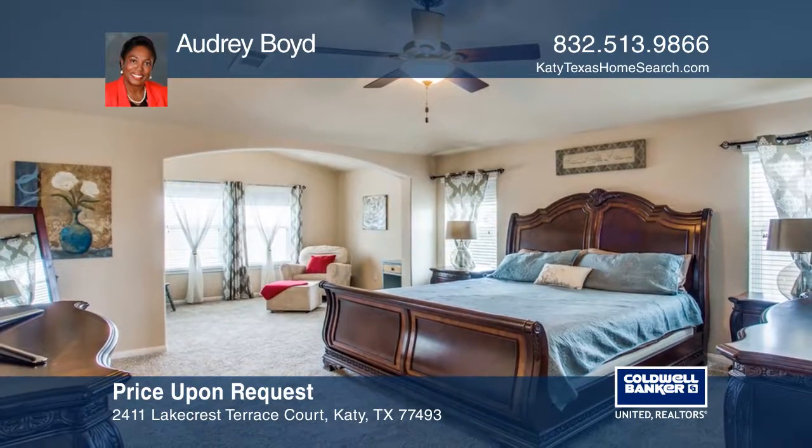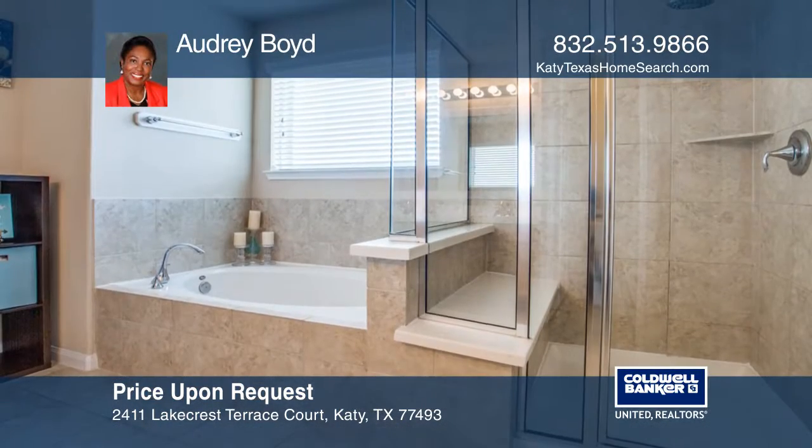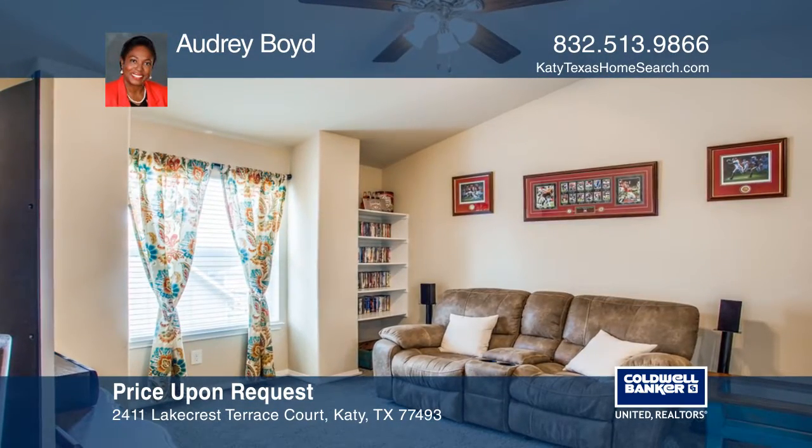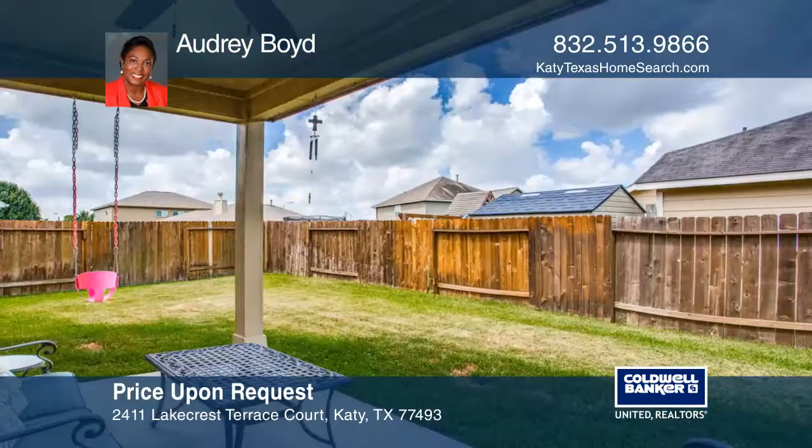Updates include a Nest thermostat, smart Vivint security system, and newly installed carpet. Conveniently located to Grand Parkway and I-10, near many attractions and zoned to Katy ISD schools.